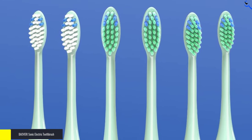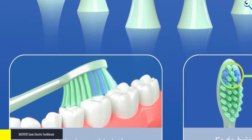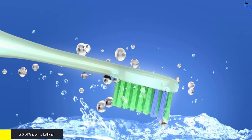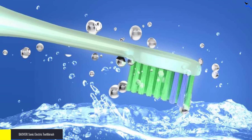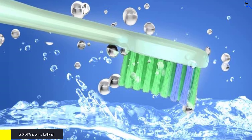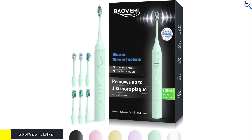The 2-minute smart timer encourages thorough brushing, making sure you dedicate the right amount of time to each quadrant of your mouth. Forget about the hassle of frequent charging — the BAOVERI Electric Toothbrush boasts a rapid 4-hour charging time, providing an impressive 60 days of use on a single charge. This means you can take it on trips without worrying about the charger.